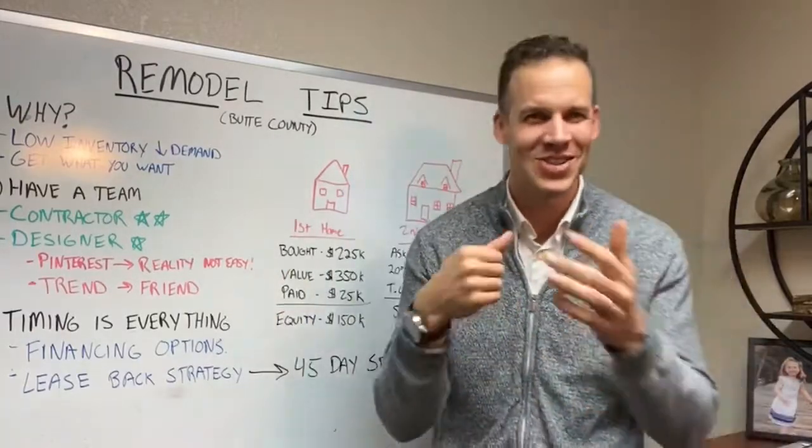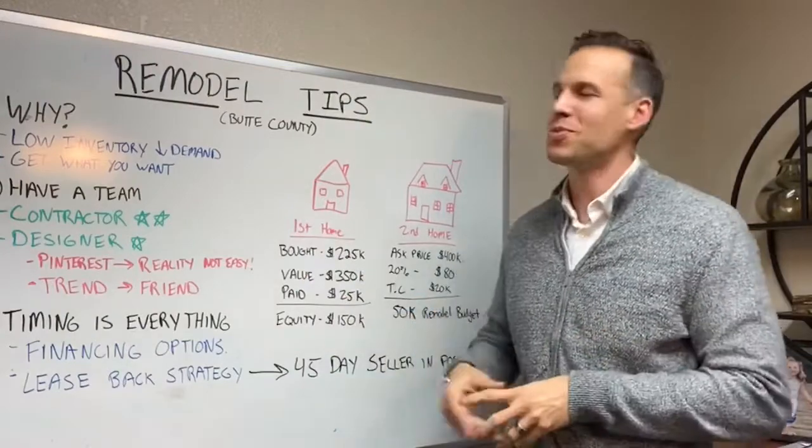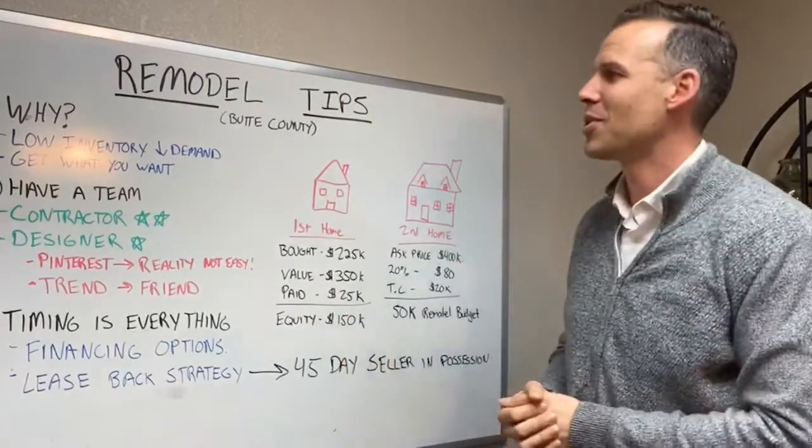Hey, what's up everyone? Brent here at the Sheraton Studios. Got a new video — it's been a minute, but I'm excited about this one. This one's about remodel tips. We're kind of looking more in Butte County, but this could apply anywhere in the United States or around the world.